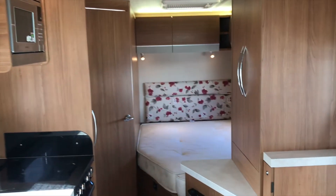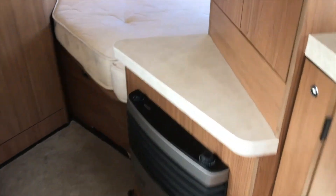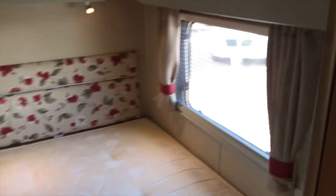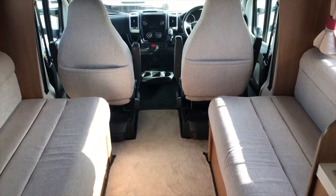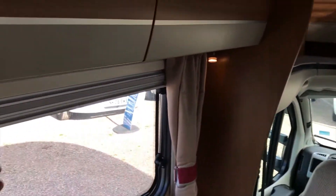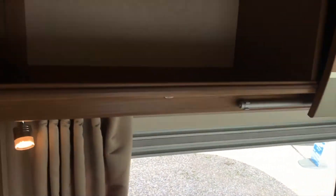You have your fixed bed on that side, and you do have your blow heater. There's plenty of lockers around as well, so it's nice and practical. And then you do have your fold-out double bed. There's plenty of lockers around and they are a really good size.